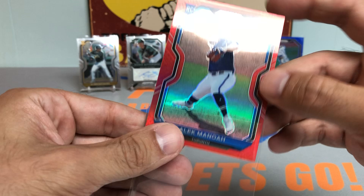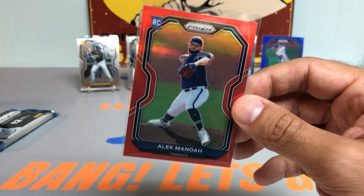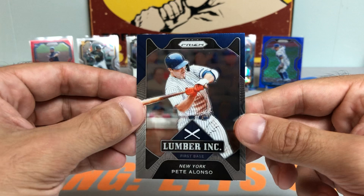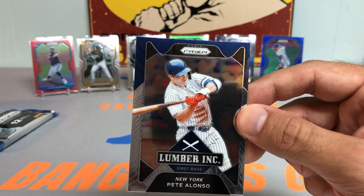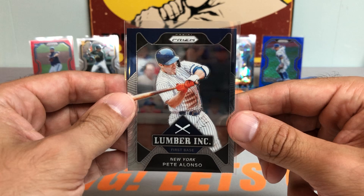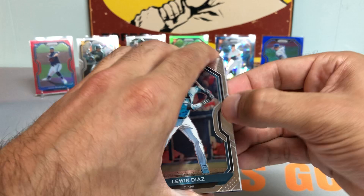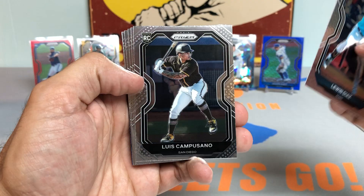Nice Javier Baez. I think he had a little ankle issue going on, so hopefully he can bounce back sooner than later and come back in the Mets lineup. Check this one out — Alek Manoah Red Prism rookie card. He's showing some really nice poise, a really nice power palette of pitches for the Jays. West Virginia University alum — really nice rookie card.